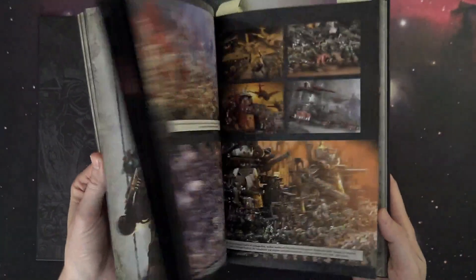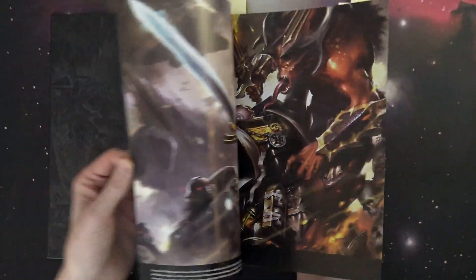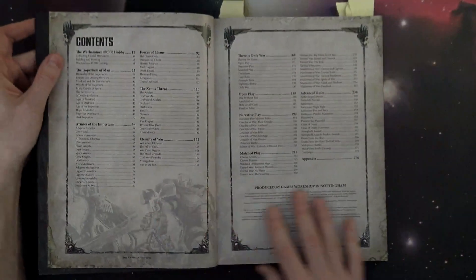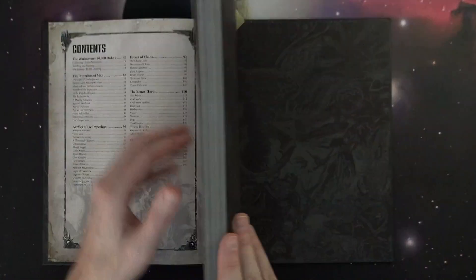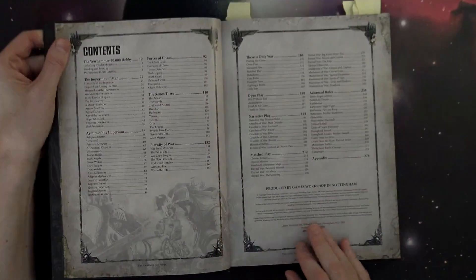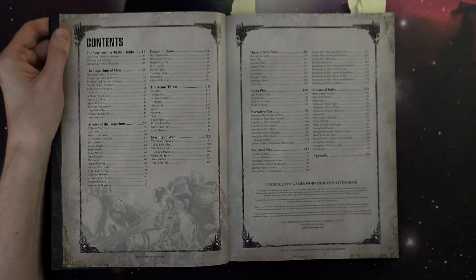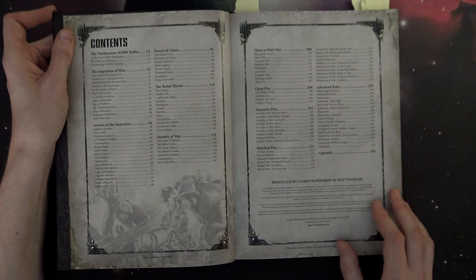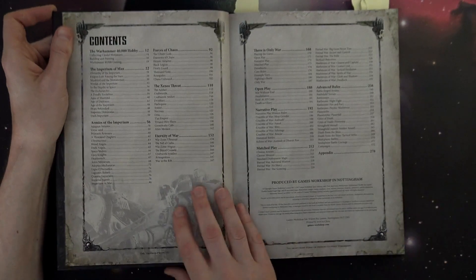Once you open this bad boy up you'll notice there is a ton of content in here. Now if you're a competitive player you probably don't need all of it — that's the long and short of it. It is a great tome of material with a ton of new fluff that veteran players, narrative players, and casual players will find very interesting, but at the end of the day there's only about 20 pages that any competitive player is going to need.